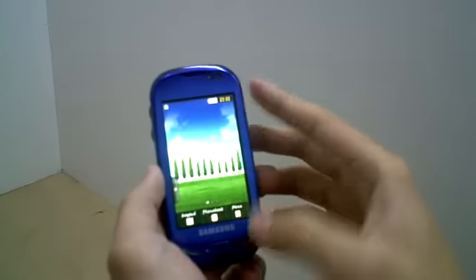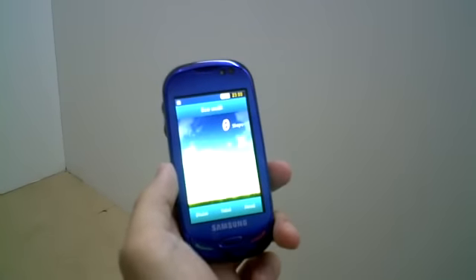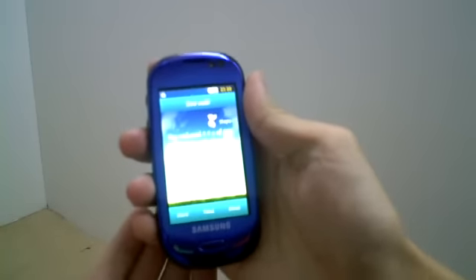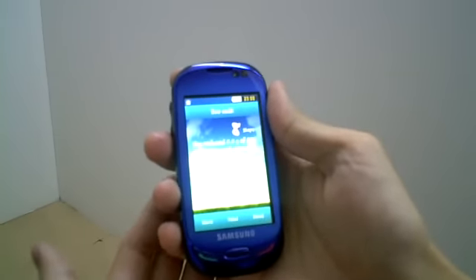One of the features I would like to show is the eco-walk feature. Basically, what this application does is it calculates the number of steps you have taken, and it tells you how much carbon dioxide you have saved, how many trees you have saved, and how many calories you have consumed by walking.